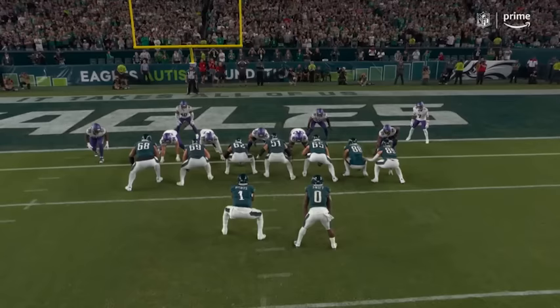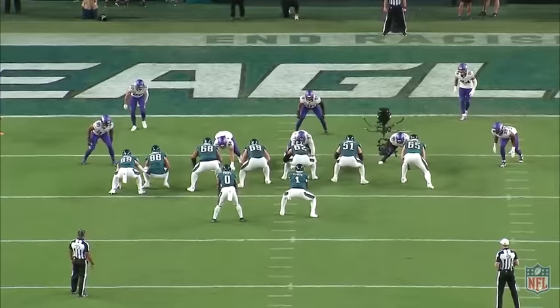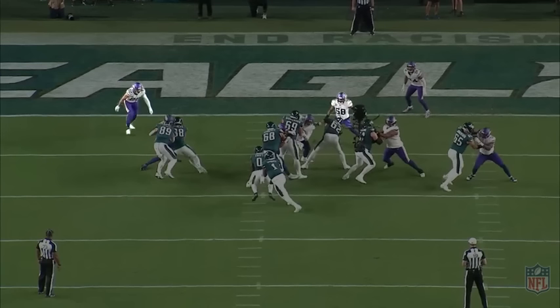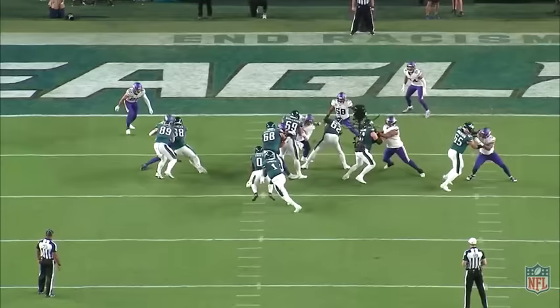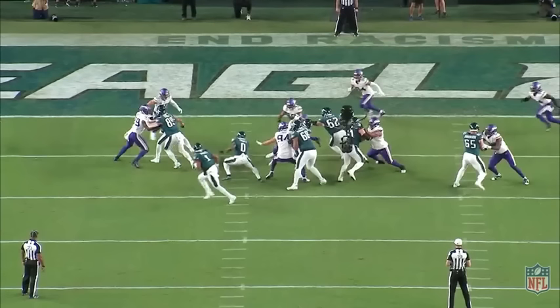Having a player like Swift helps further unlock the Eagles' rushing attack because of his creativity and ability to make things happen when the play breaks down. Here, Swift does an awesome job making the quick decision to cut back as he sees color flash across his face. It appears he has an open hole for a second, but the linebacker and safety are closing quickly, so in an instant he cuts it back one more time — coming up just inches away from the touchdown. In this position, most running backs would lower their shoulder and try to pick up as many yards as possible. Swift's vision, footwork, and burst allow him to turn tough yards into big plays.